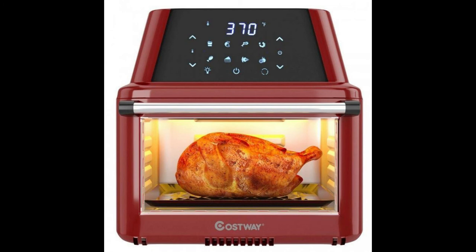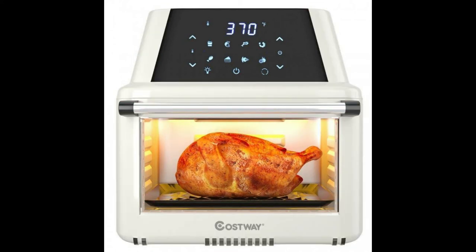Oil-free and healthy cooking mode. Compared to the traditional way of cooking using hot oil, the air fryer oven uses 360-degree hot air circulation to cook food, which reduces fat by up to 85%. Our versatile air fryer oven delivers on the promise of providing healthy food as well as great taste.